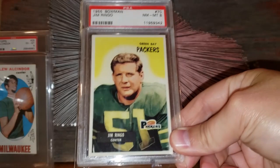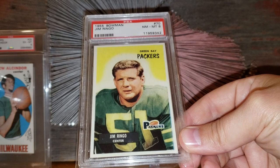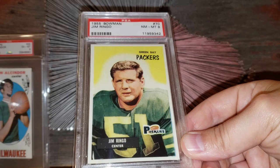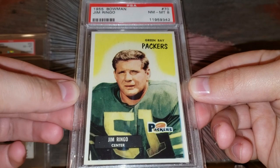Number 29 on the list: the 1955 Bowman Jim Ringo rookie card. A huge Packers rookie from a condition-sensitive set. I think there are only four graded higher — two 8.5s and two 9s, no 10s graded for this issue. I'd put this in that $750 range. Just an extremely tough Packers rookie card.